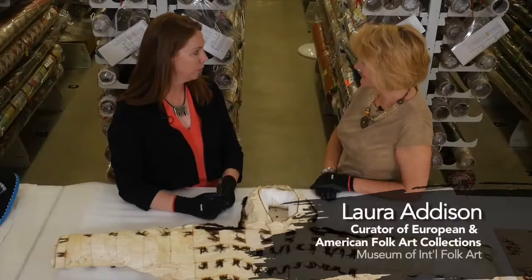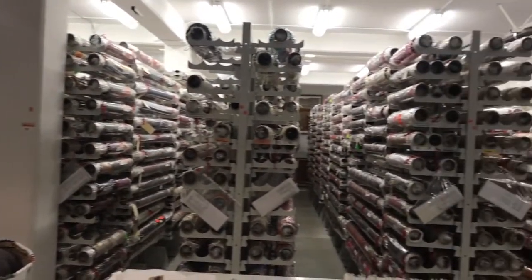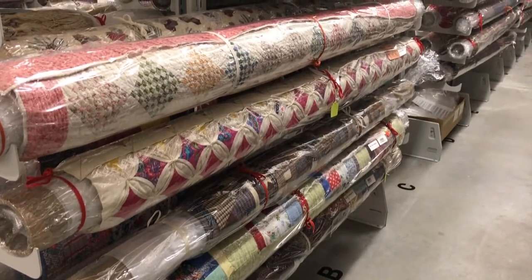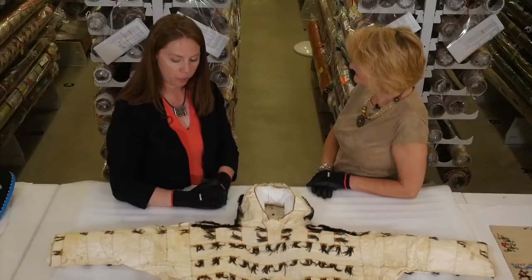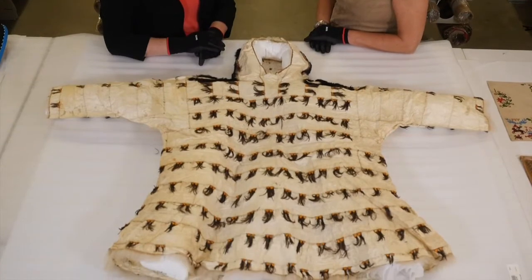Here we are in one of our two textile storage rooms. Over here on my left we have the rolled textiles, and on the other side of the room we have garments — hanging garments. The textile collection is one of the other strengths of our collection at the Folk Art Museum. I wanted to bring this particular piece to your attention because I've had the privilege of working with it lately in preparation for an upcoming exhibition.